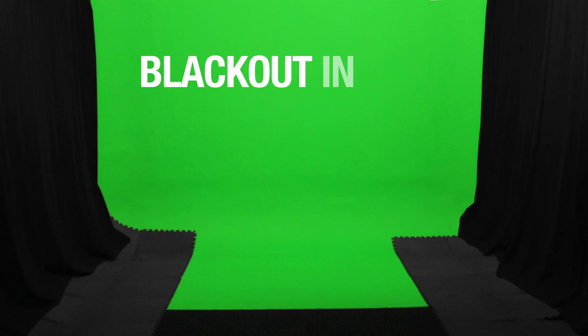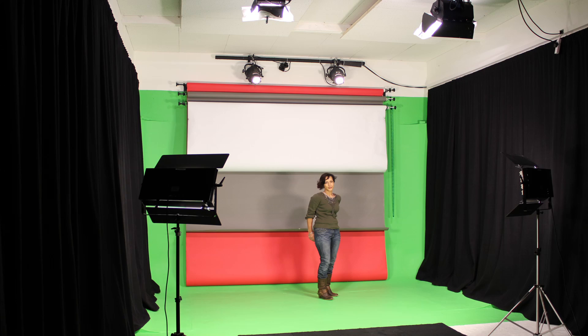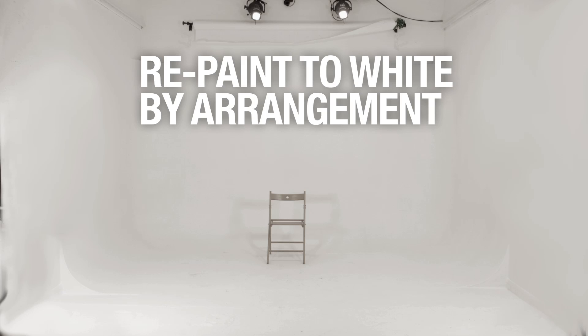We can black out Studio 2 in about 5 minutes. We have plenty of coloramas to provide options and we can also repaint to white, though this does require advance notice.